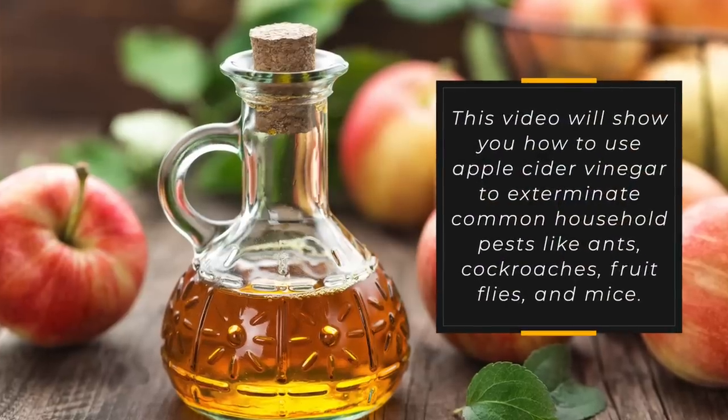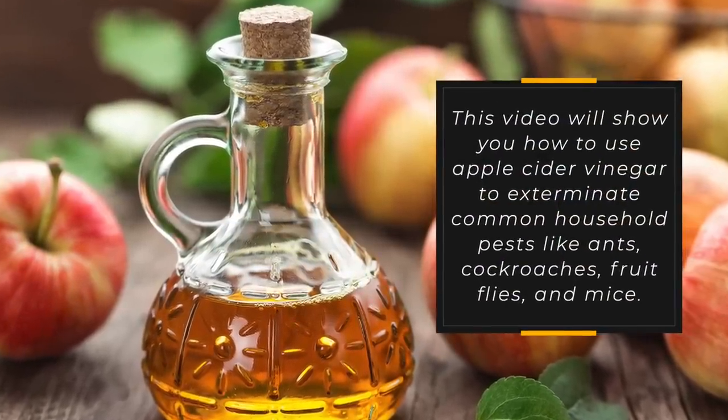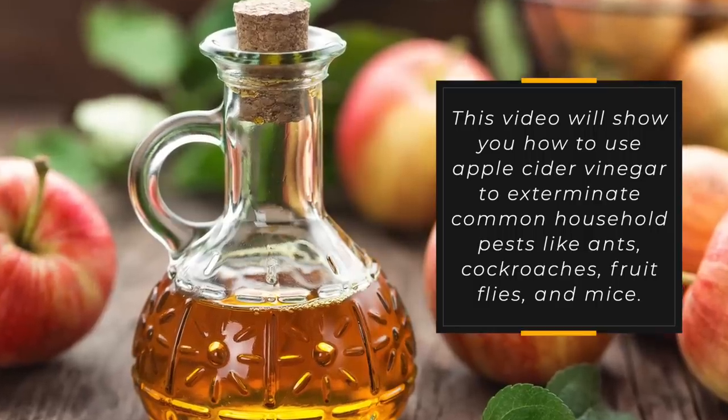This video will show you how to use apple cider vinegar to exterminate common household pests like ants, cockroaches, fruit flies, and mice.